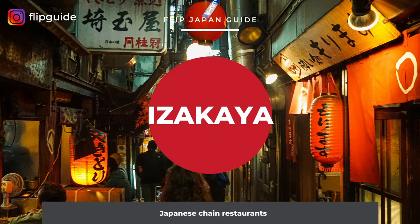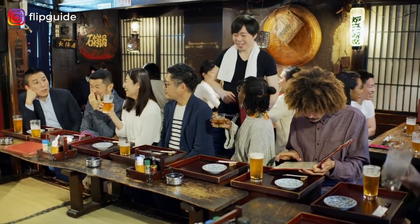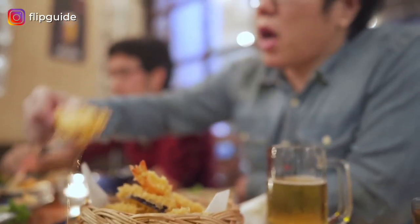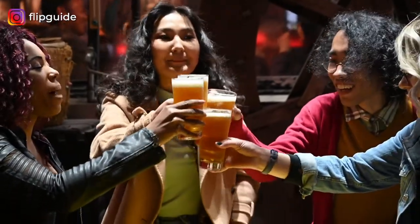The first type of Japanese chain restaurants we're going to talk about is izakayas. We can't possibly talk about where to eat in Japan without mentioning izakaya. It is a place where people go to hang out, get drinks, and share small plates of food. Here are some of the most popular izakayas in Japan.